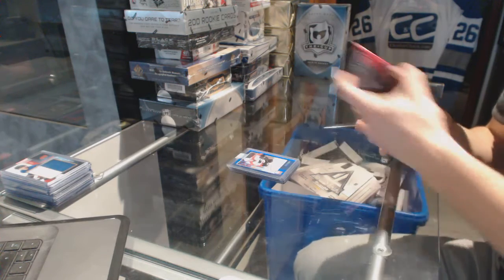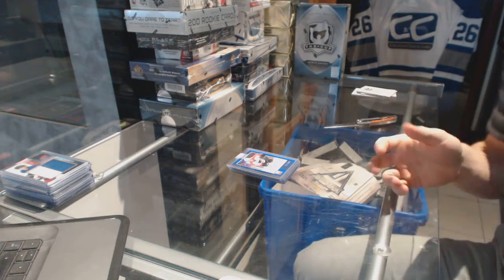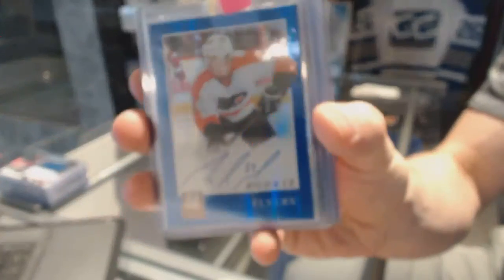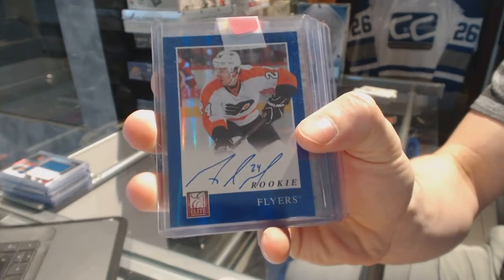Sons of Anarchy bonus pack. We've got an 11-12 Elite rookie autograph for the Philadelphia Flyers, Matt Reid.